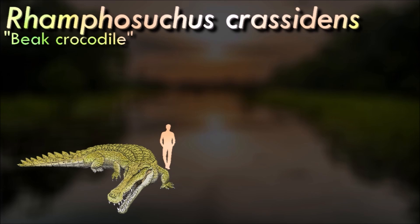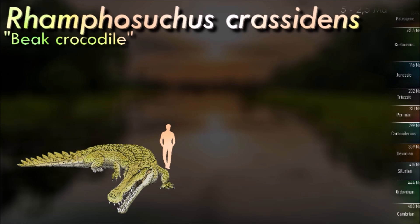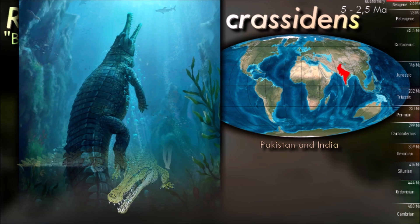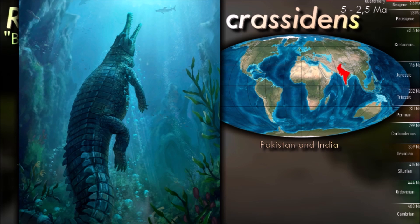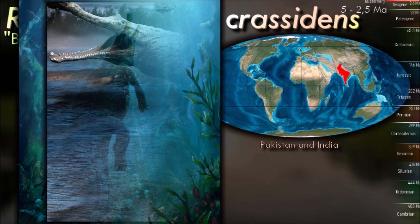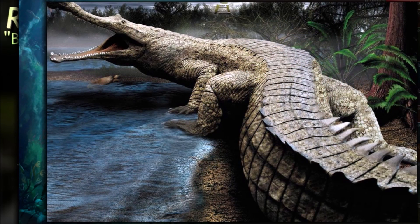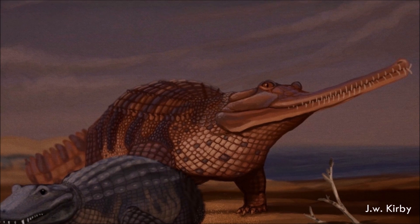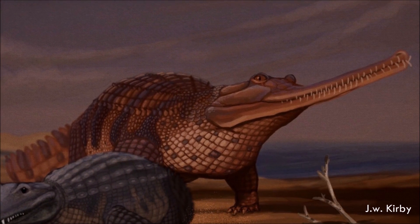The elongated snout of Ramphosuchus is one of its most notable features — paleontologists gave it a name meaning 'beak crocodile,' referring to the beak-like appearance of its long and narrow snout. Like all crocodilians, it had short and stout legs and a strong tail, making it an efficient swimmer. Sizing this reptile has been challenging because the genus is only known from partially preserved skull fossils. Given the large size of the reptile, they most likely did not have a lot of natural enemies.